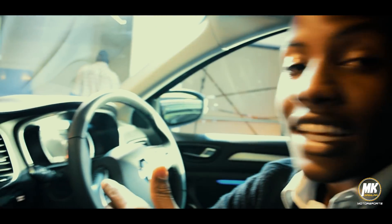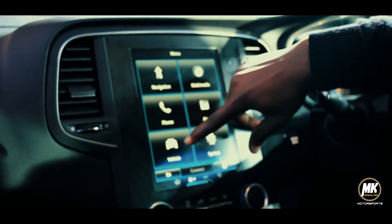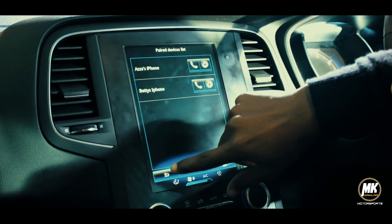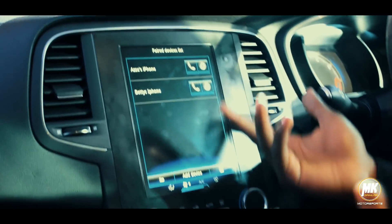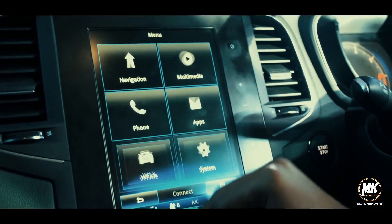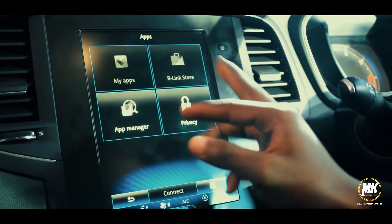So it's a really, really nice car. These are the settings and controls. It can support two devices — two phones — at the same time, all on the same screen. It can support more than one device. We also have the app manager and privacy settings.